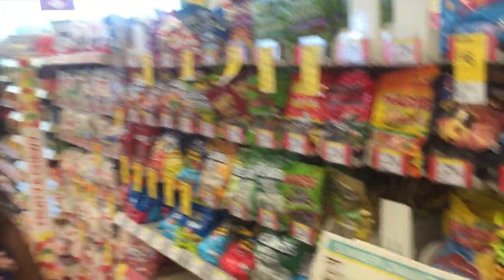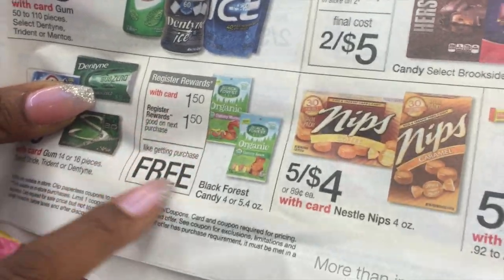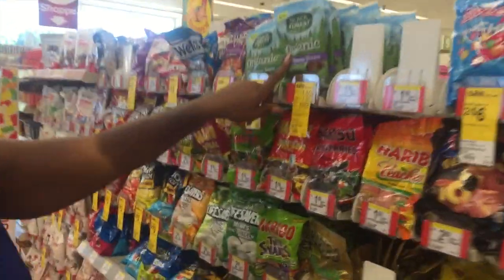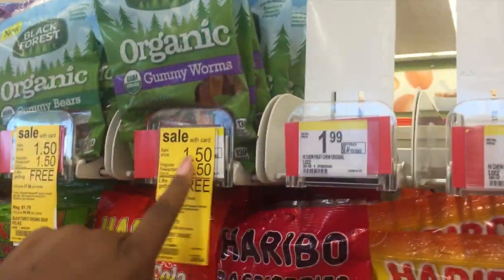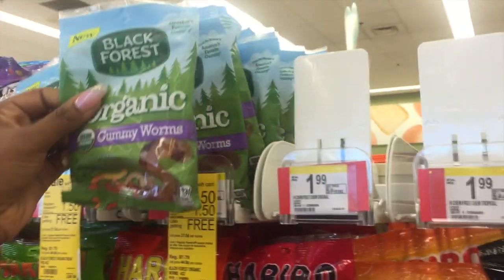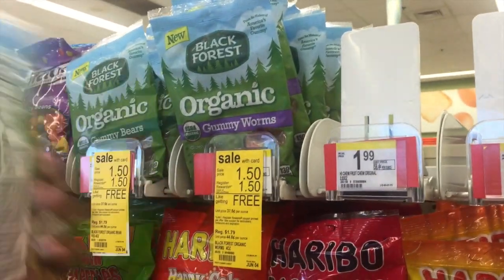The next deal we're going to do is Black Forest Organic. They're $1.50, and then you're going to get it right back. The good thing is we do have coupons, which will make it a lot cheaper. You can grab whichever one you want — they're organic. So we're going to grab one of these.